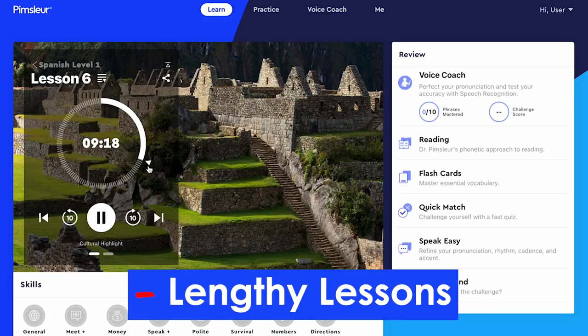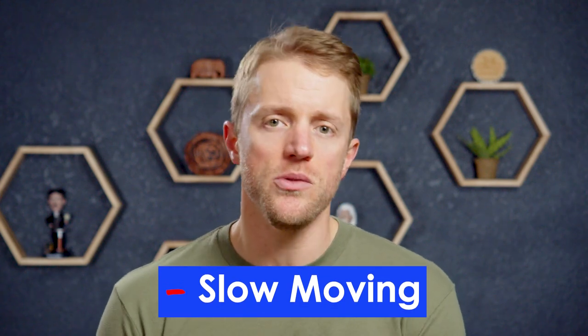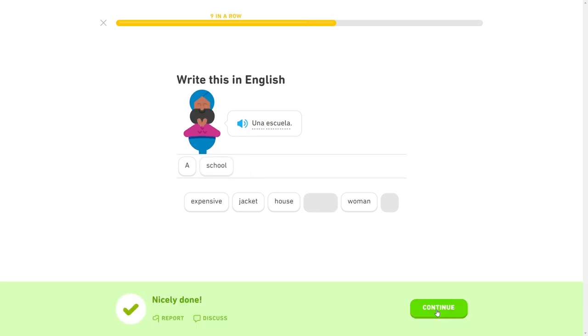Now let's talk about the things I don't necessarily like about Pimsleur Spanish. First, while I've hyped up the audio lessons, there are a couple negatives. For one, they are a little long — with each lesson taking 30 minutes, it can be hard to find the time to sit down and bang out a whole lesson, especially when you pause to think or rewind. And two, they do move a little slow. These lessons don't give you the dopamine rush that Duolingo exercises do with their game-like features — they're slower developing and more academic and serious in nature, so don't expect an ultra-fun game-like experience.